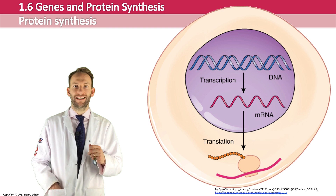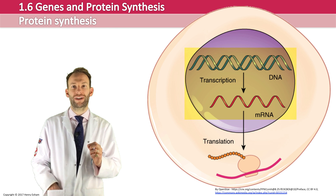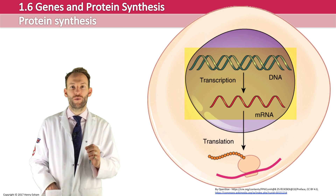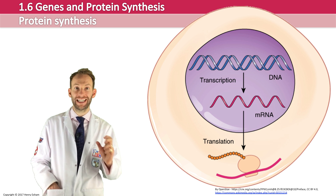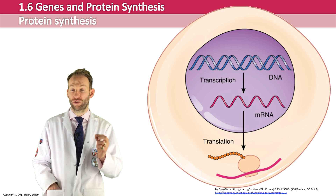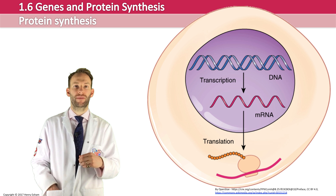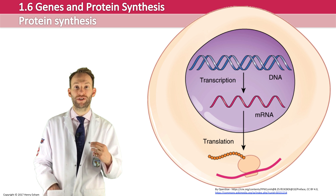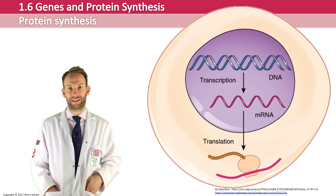In transcription, the coded information on the gene is copied onto a strand of messenger RNA, which can then leave the nucleus. So the first stage is copying the DNA code onto a molecule called messenger RNA. In translation, a ribosome reads that messenger RNA code and assembles relevant amino acids into a polypeptide.